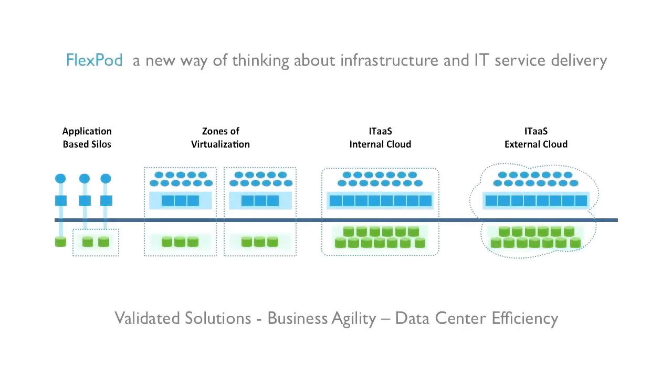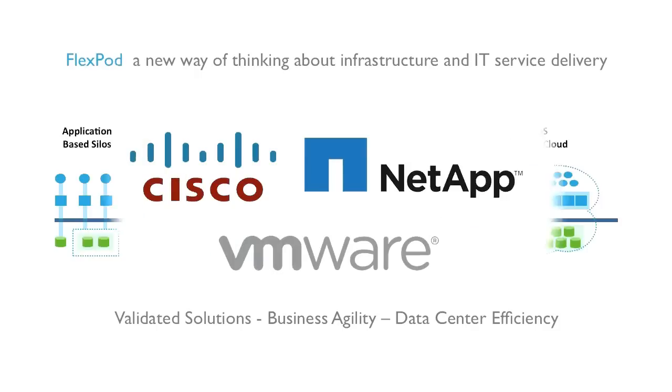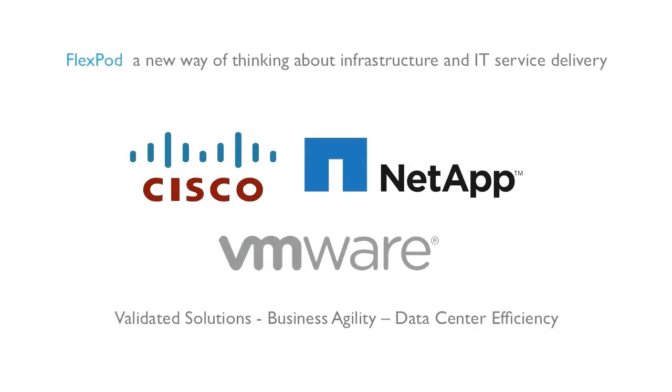As industry leaders in network, storage, and server virtualization respectively, Cisco, NetApp, and VMware have a powerful global presence and have been working together on a shared virtualized data center vision since 2003. To learn how FlexPod enables you to build a flexible and efficient shared infrastructure today, as your foundation for your future-ready data center, contact your local Cisco, NetApp, or VMware representative or partner. Thank you for watching.